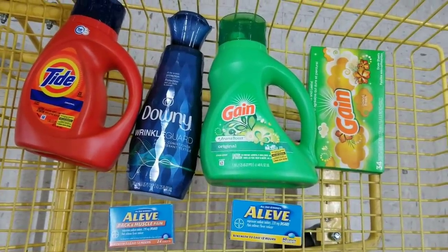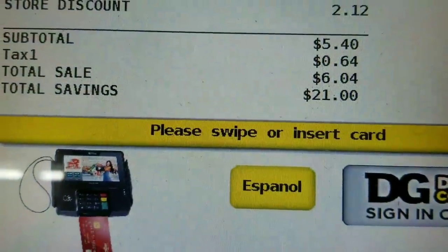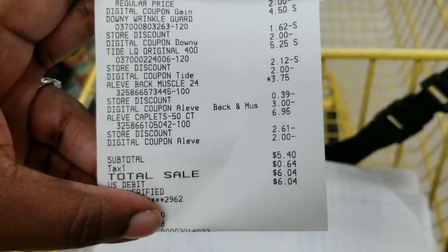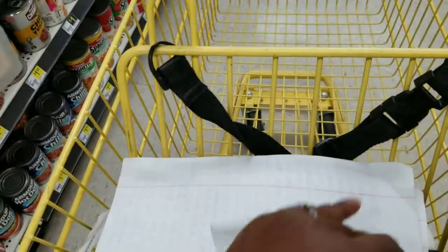Let's go to the register. After all coupons everything applied, my subtotal was $5.40. Everything went as planned — $5.40 for all those items, a total of six items.